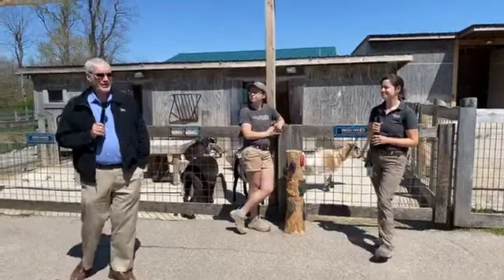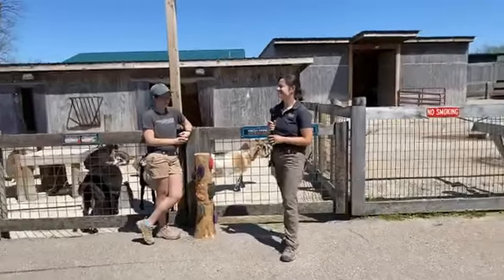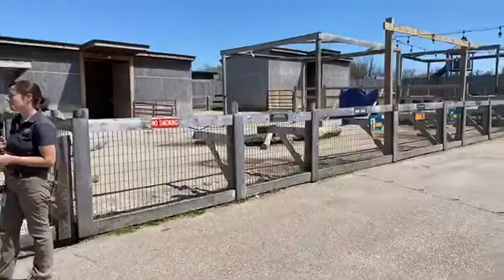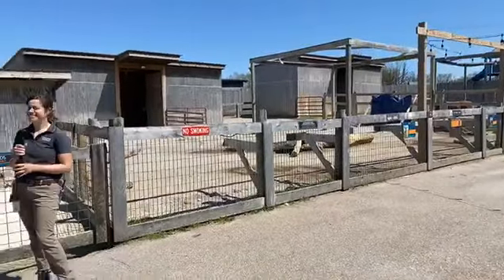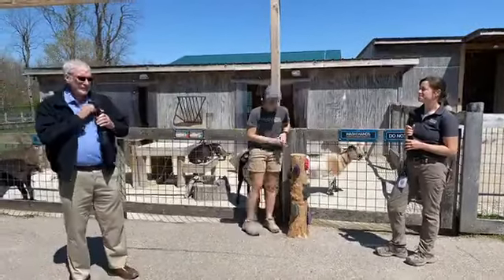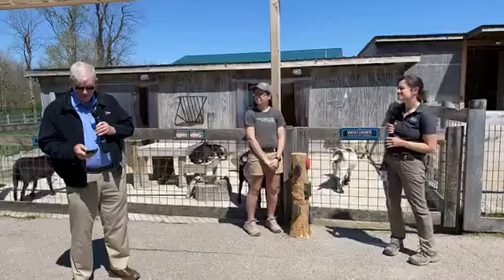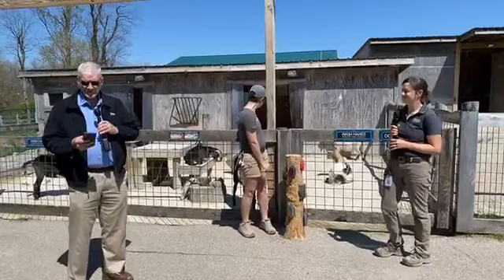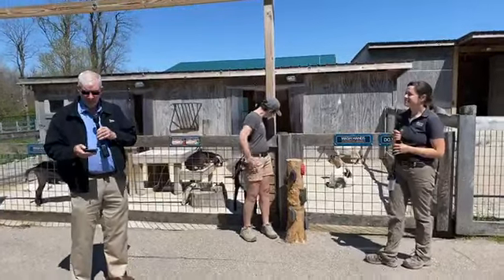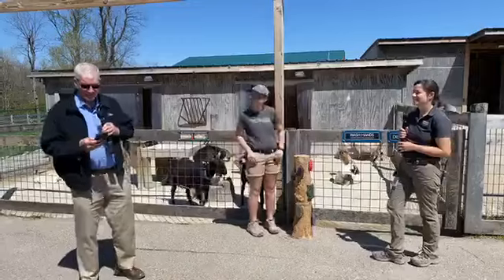Well, good afternoon everyone! Here we are at the Animal Encounter area at the Creation Museum. A couple of the zoo staff are here, including our senior manager Leanne. We have a fun time planned for you because one of the things that we did recently was actually ask you to come up with some animal enrichment ideas for the animals, and we would choose some and use them today.